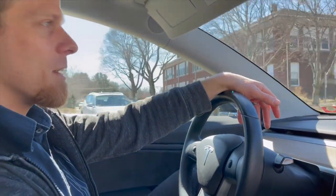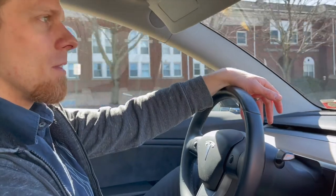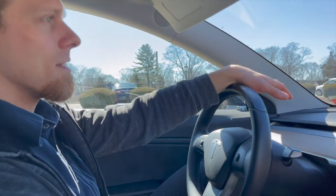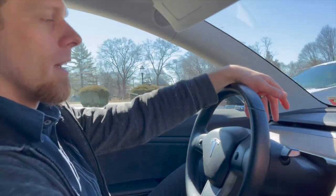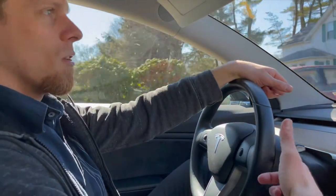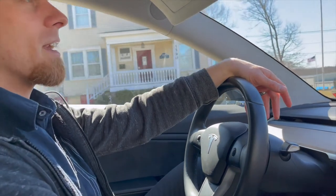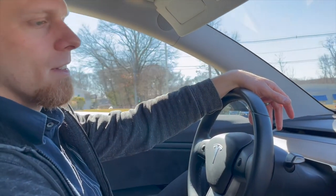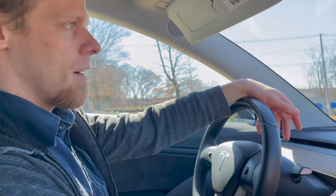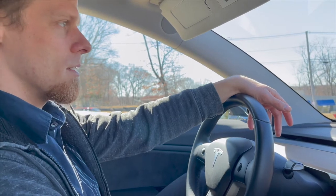You can actually make it in one charge, especially if you have the long-range model, but we don't. Our car gets about 200 miles realistically — it's rated at 250, but that would be perfect conditions, like a warm day going exactly 45 miles per hour with no stopping. The point is, if you plug in an address and it doesn't tell you that you need to charge, then you don't need to charge. You can really trust the navigation system.